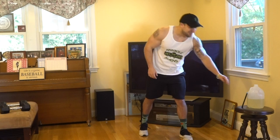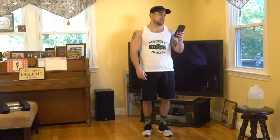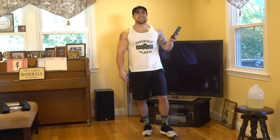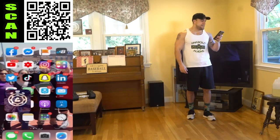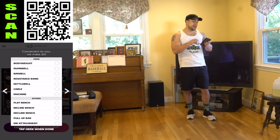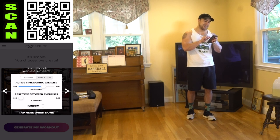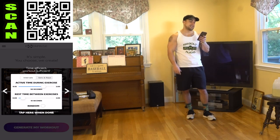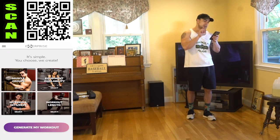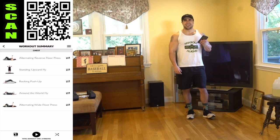Now let me generate this workout — we're hitting that chest, 9 to 20 intervals, 9 minutes. Open up exercise, muscle groups: chest. Equipment availability: dumbbells and body weight. Intervals: 90 seconds high intensity — that is a long time, but we're pushing it. 20 seconds of rest. Workout length: 9 minutes. Let me generate the workout.